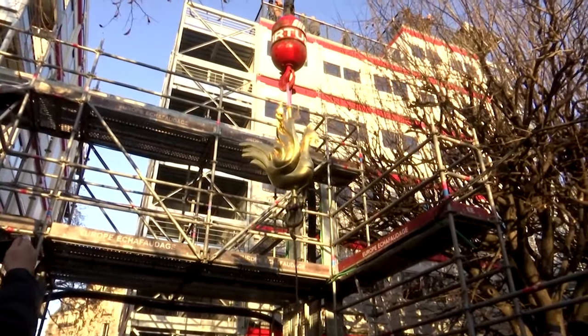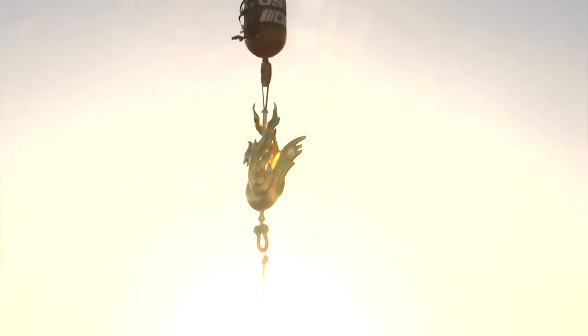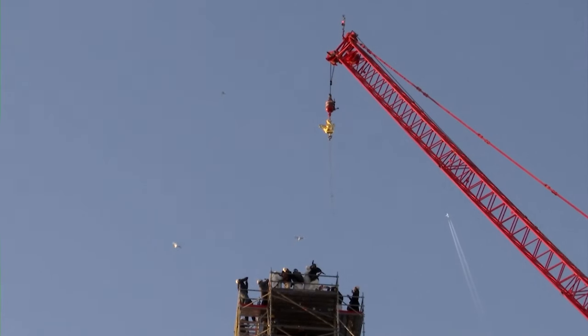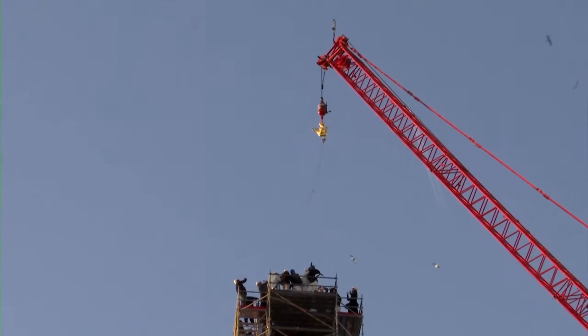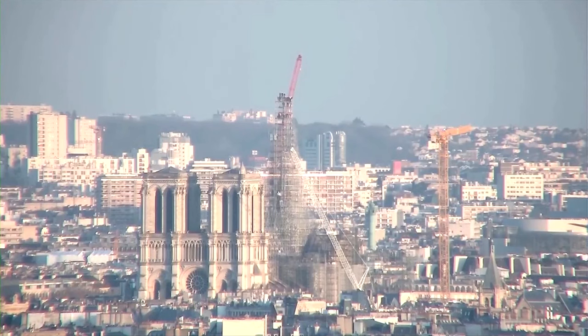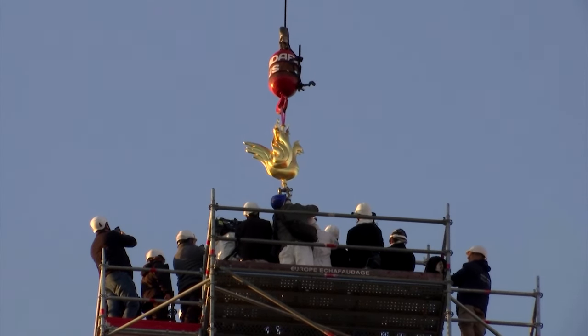Notre Dame is set to reopen for religious services and to the public on December 8, 2024. Some 500 workers are present on the site every day, racing to rebuild the cathedral, which has dominated the Île de la Cité island in the River Seine since the Middle Ages. From early 2024, workers will start waterproofing the oak roof with lead. Over the course of the next year, the cathedral's furnishings, statues, and artwork will be brought back in, as well as the organ, which had been taken out completely for renovation.